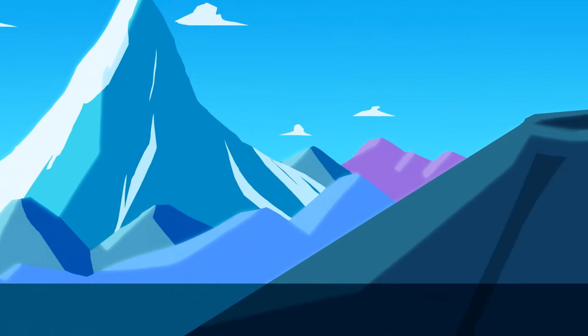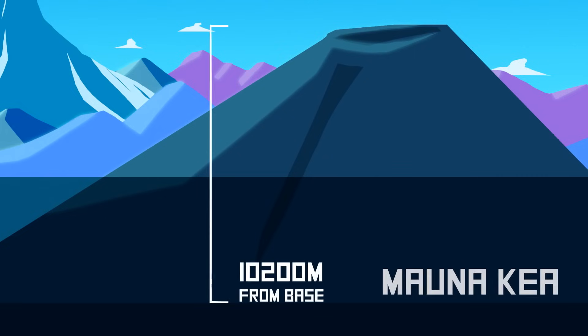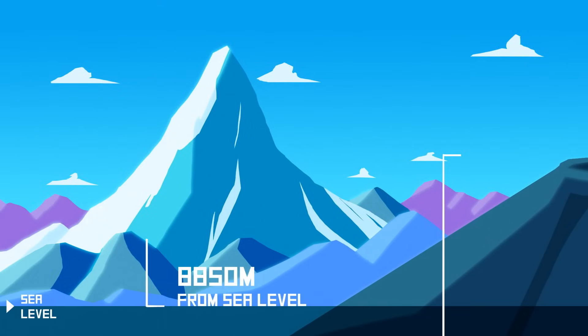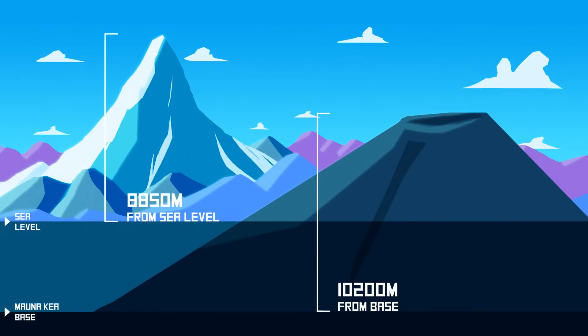There's an important distinction to make here. Mauna Kea is actually the tallest from base to summit. But at 8,850 meters above sea level, Everest has the highest altitude on the planet.